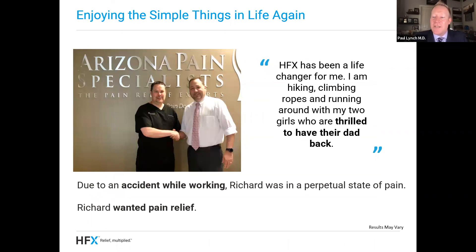I want to tell you about one patient in particular. His name is Richard — a wonderful man who worked hard, had kids at home, and hurt himself at work. His injury was significant and led to chronic pain. He would work all day gritting his teeth, but when he got home at night he would elevate his knee to keep it from swelling and take medications. He felt like he didn't have enough time with his family. We did a trial, then he did an implant. Here's a quote from Richard: 'HFX has been a life changer for me. I am hiking, climbing ropes, and running around with my two girls who are thrilled to have their dad back.'